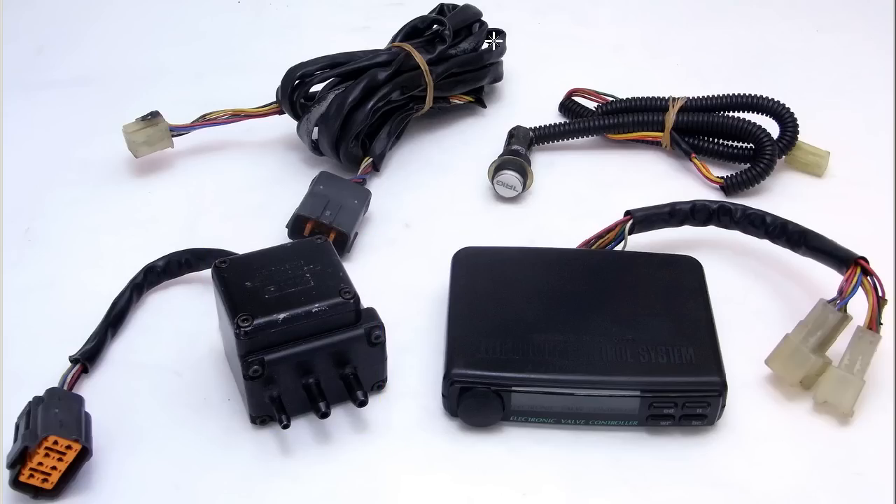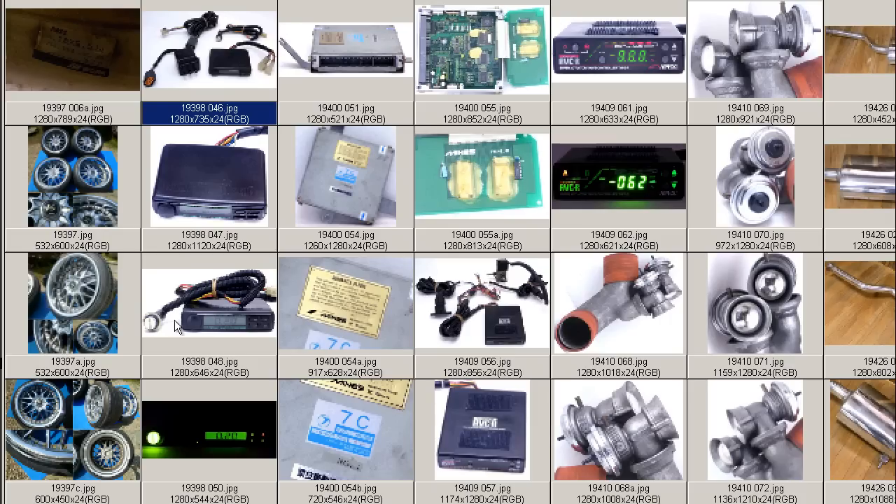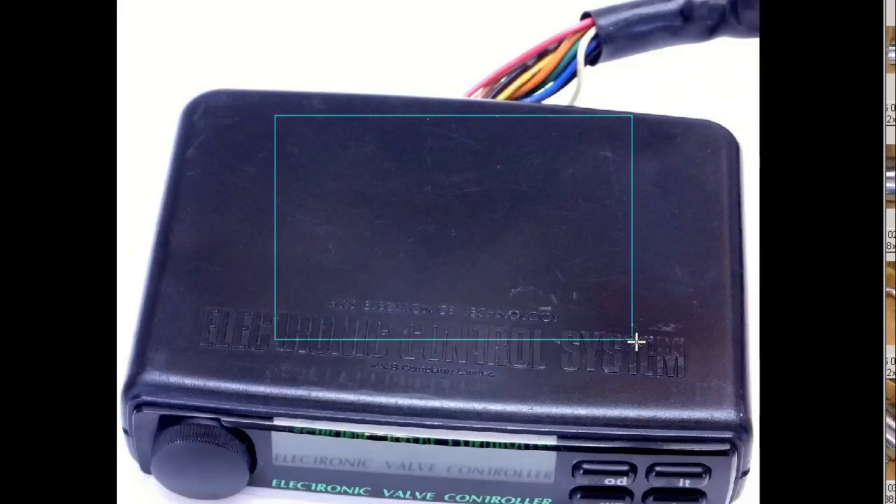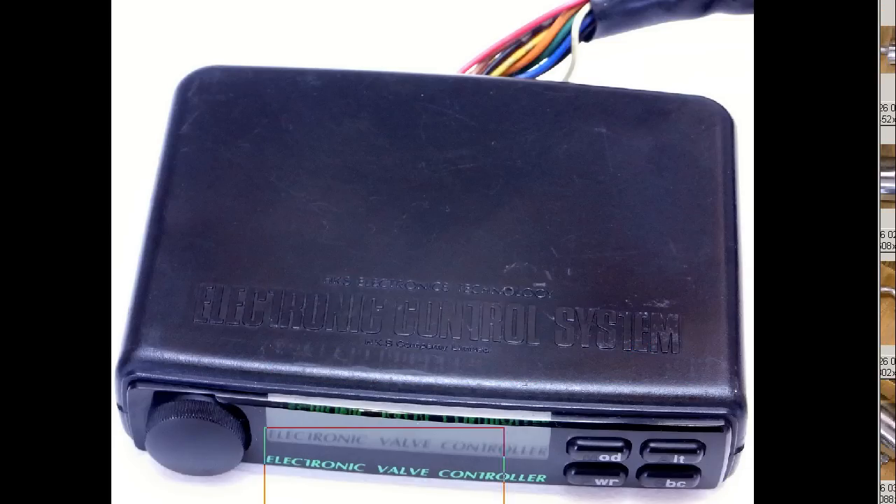The HKS EVC comes with the very rare trigger button and is in good condition. We'll run through some closer photos — a high contrast shot of the top of the unit to bring out little marks and scratches you can see on the top there. The label reads 'Electronic Control System,' 'Electronic Valve Controller,' hence the name EVC — HKS Electronics Technology, HKS Company Limited.